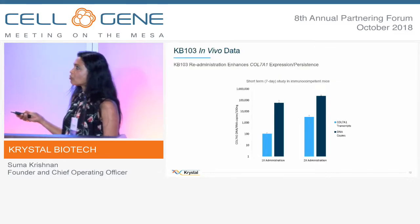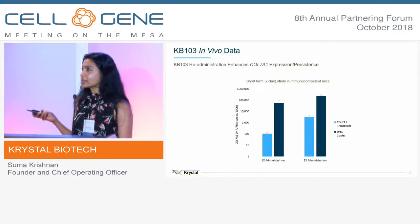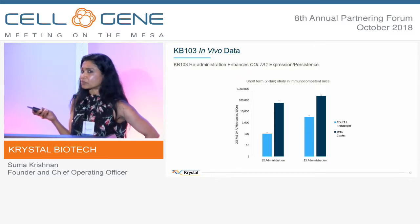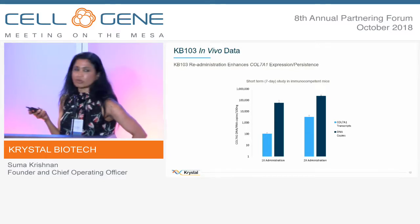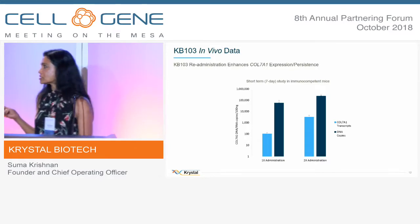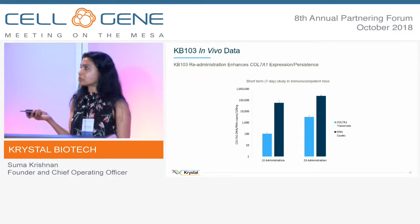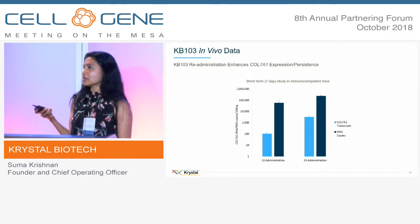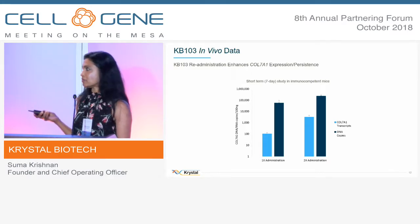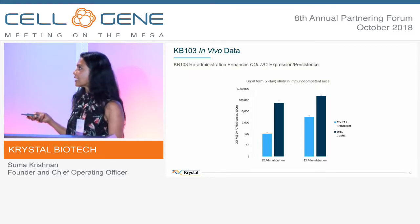We can also repeat-administer the virus, and we will demonstrate this in our clinic since the product has been repeat-administered. What we're looking to show is continuous production of collagen VII protein. This is a transient virus; fortunately, the protein is very stable, so once produced and once it forms the anchoring fibers, it can hold the skin for long duration. We may have to readminister every three to four months or even six months — we will evaluate that in the clinic.